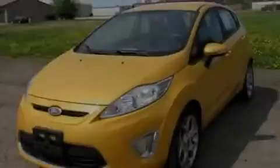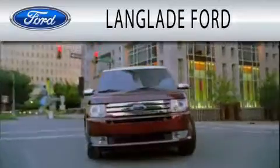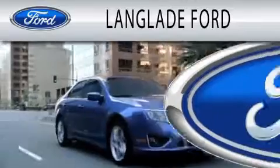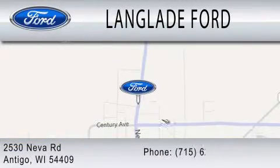Please call us today for more information on this great vehicle. Landglade Ford is dedicated to doing everything possible to ensure that the experience you have selecting your next vehicle is as pleasant as possible. We are located at 2530 Neva Road in Antigua.